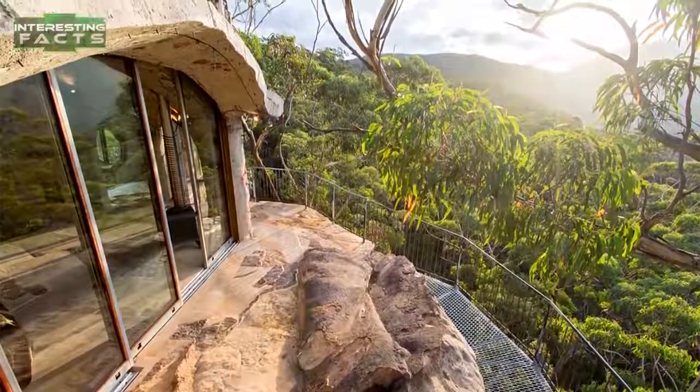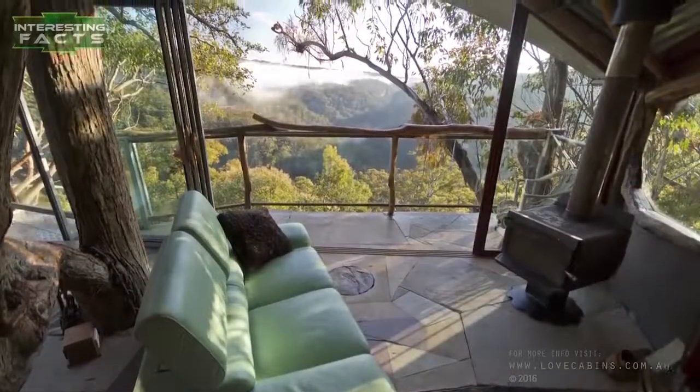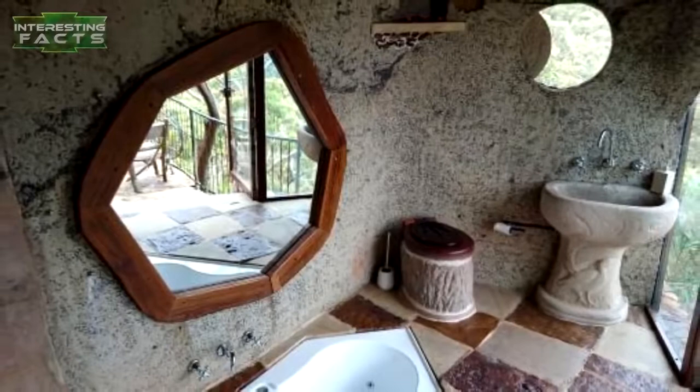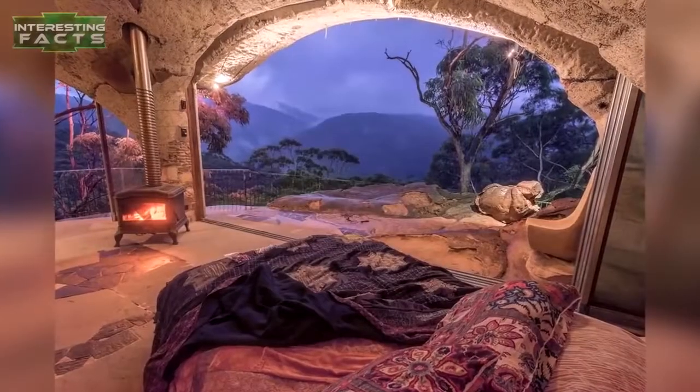The clifftop cave is built onto a natural rock platform, opening a small round wooden door that wouldn't be out of place in The Hobbit. Once you step into the cave, you're suddenly in another world. It's the only cave for a couple available in the Blue Mountains, Australia, overlooking a World Heritage Area national park.